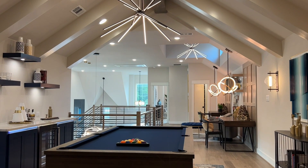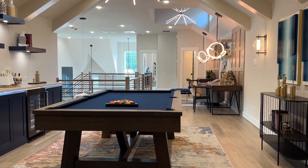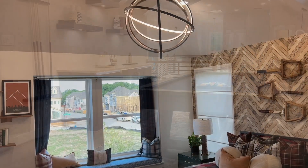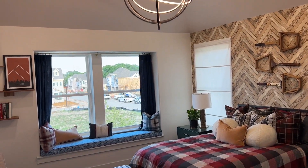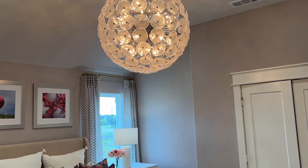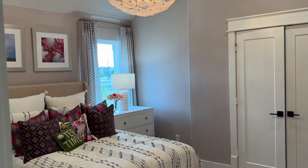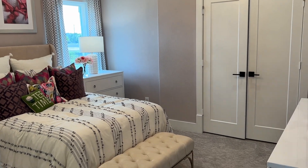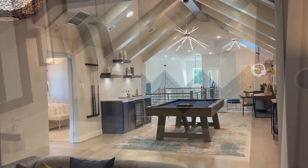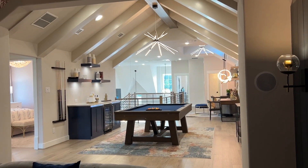That just about concludes our tour for today. I'm Ebony Pertit with Pertitliving.com. I want to thank you so much for taking time out to watch my video and support the channel. I'd greatly appreciate it if you hit that like button and subscribe. If you're interested in this model or any home similar, I'd be happy to assist you in achieving your home goals.